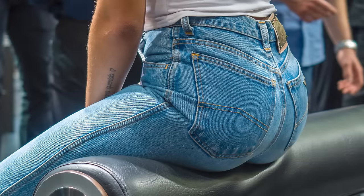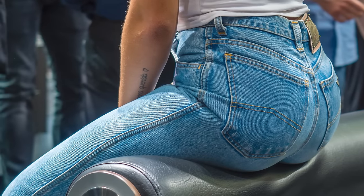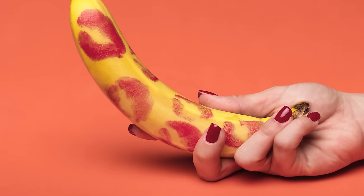Depending on your choice of intercourse, you may experience symptoms elsewhere. Discomfort or unusual discharge from your back passage may be experienced where you have engaged in anal intercourse. Where bodily fluid has come into contact with your eyes, you may develop symptoms of conjunctivitis, causing irritation and redness to the affected eye. If you have engaged in oral intercourse, the lining of your throat may be infected; however, it is relatively uncommon to experience any symptoms.